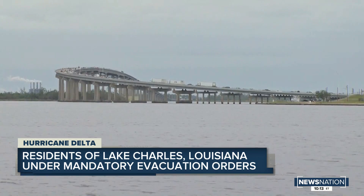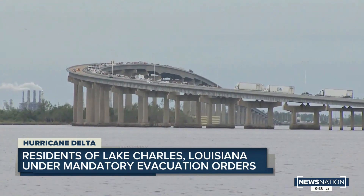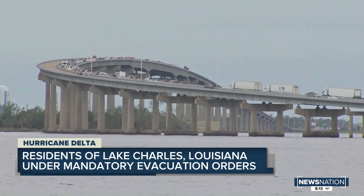Traffic along Interstate 10 this afternoon — we actually worked our way across the Louisiana coast earlier. It was bumper to bumper from Baton Rouge to Lafayette going eastbound on Interstate 10, back here in Lake Charles.